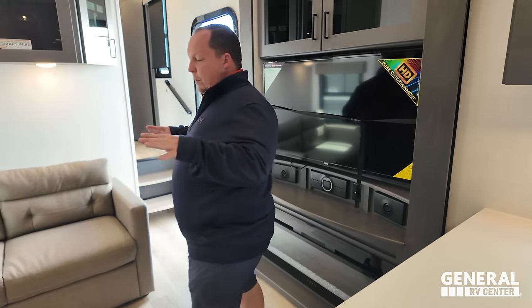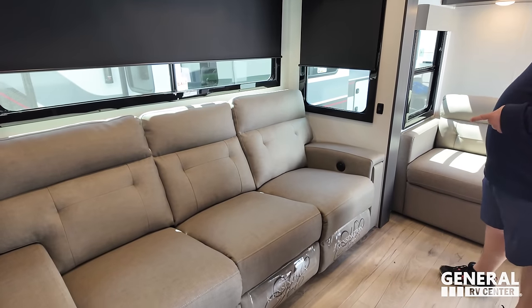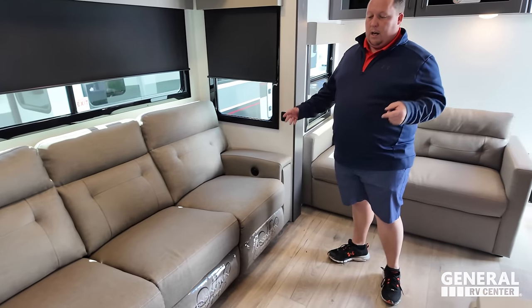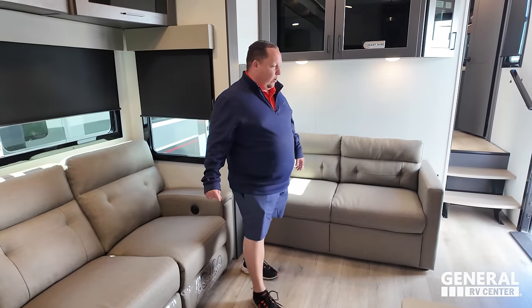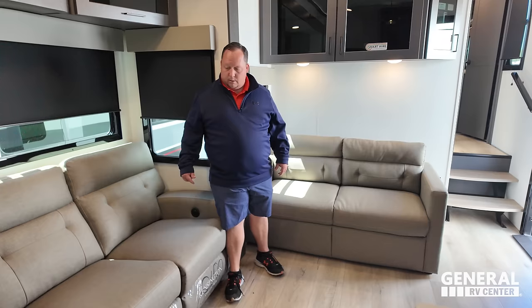Love number one - I love this living room area. This is my favorite sofa of all time. The double sofa is amazing - you don't even need a dinette. In a toy hauler especially, a dinette with that lower block would just get in the way.